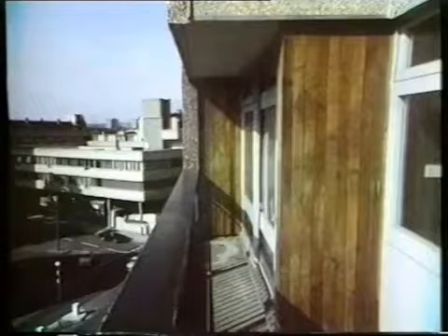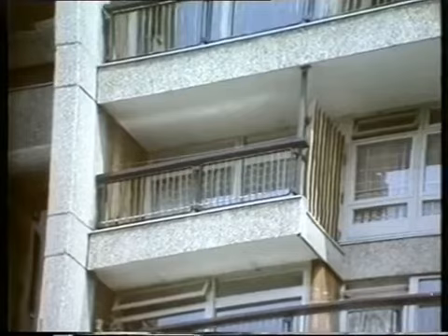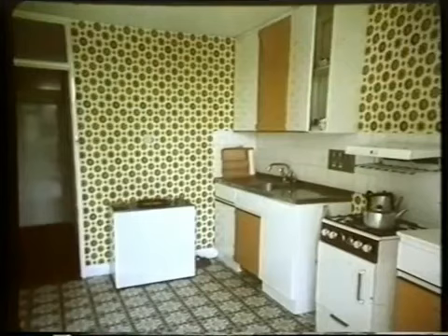The flats themselves are of an exceptionally high standard. Each flat has a wide frontage with a balcony, and residents have plenty of room to eat out in true international style. This is a typical two-bedroom flat.